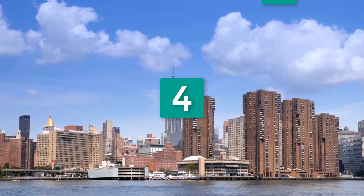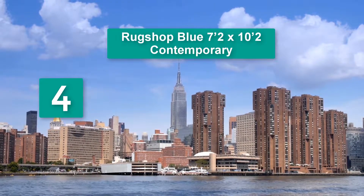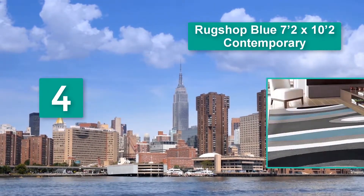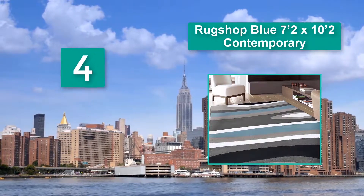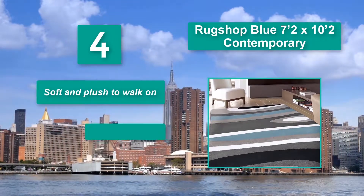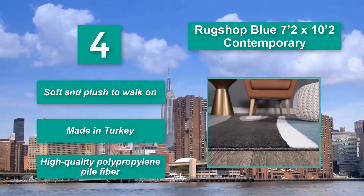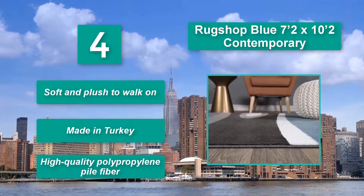Number 4: Rug Shop Blue 7'2x10'2 Contemporary. This is a machine-made polypropylene rug crafted in Turkey, which comes with a jute backing. Another interesting feature of the rug is that it's soft and plush to walk on. Made in Turkey. High-quality polypropylene pile fiber.